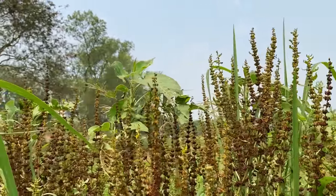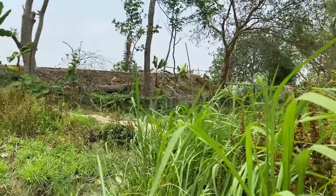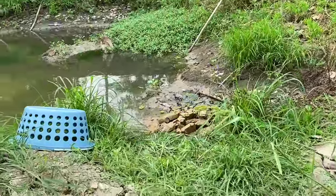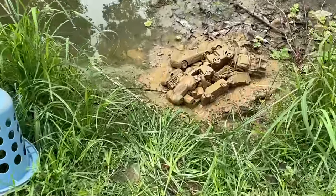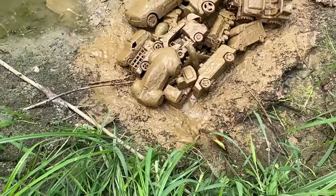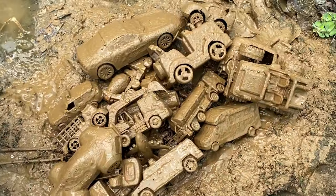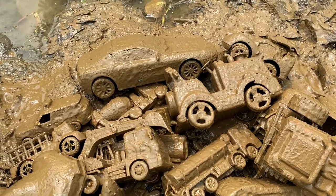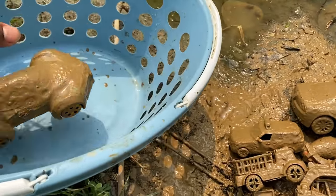Hey guys, assalamualaikum, welcome back to my video! I heard that some muddy toys are here. Look at this basket — all the toys are totally dirty and muddy. Look at the color — I'll pick all the toys from this basket.